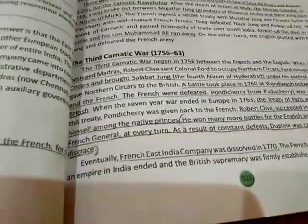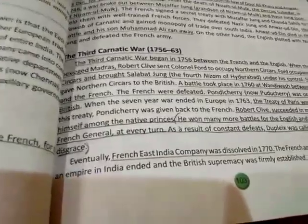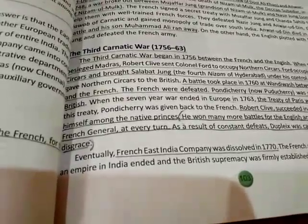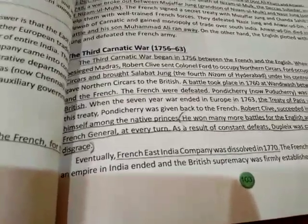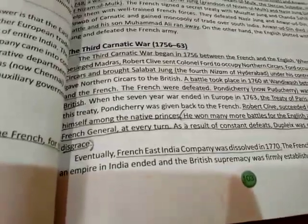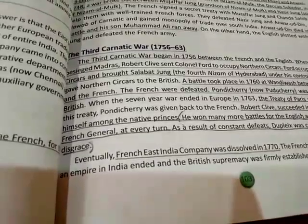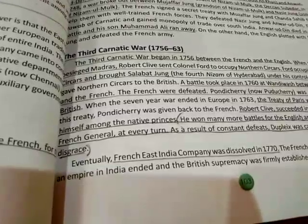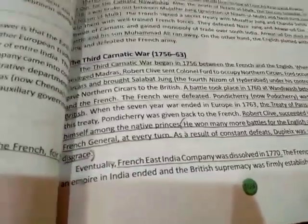These wars are confusing only when studied all at once. What you should do is take your notebook, write 'Carnatic Wars', then list first, second, and third. For each, use arrows to note who fought, what it was for, and what the result was. Making a flow chart like this will make it much easier to understand. Thank you students, have a nice day.